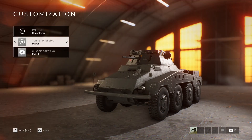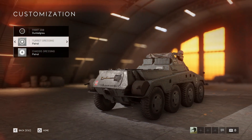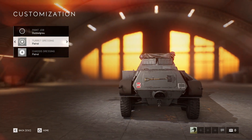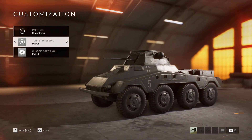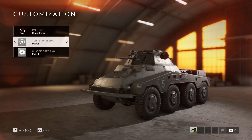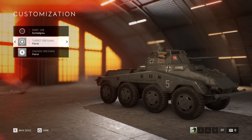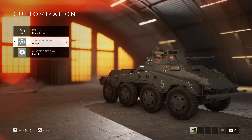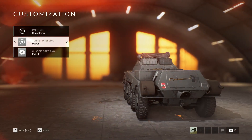Now let's take a look at the Puma in Battlefield 5. You can see the detail on it, like the exhaust, the extra shovel, the roundels, the hammer, the marking signs, the helmet, the gear. Looks pretty solid.